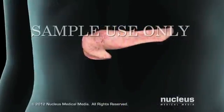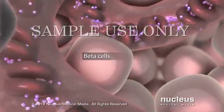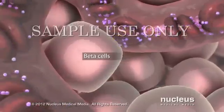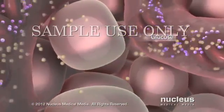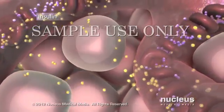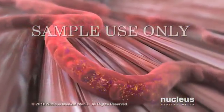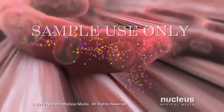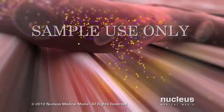When the blood reaches your pancreas, beta cells inside the pancreas detect the rising glucose levels. To reduce the glucose level, your beta cells release insulin into your bloodstream. As the blood circulates through your body, the insulin and glucose exit the bloodstream into your tissues to reach your body's cells.